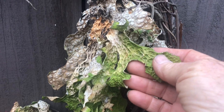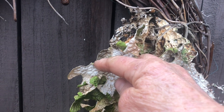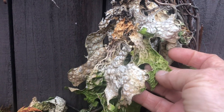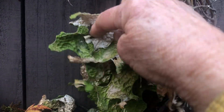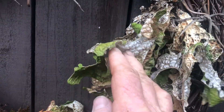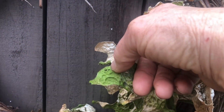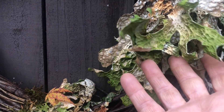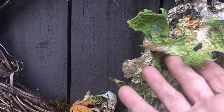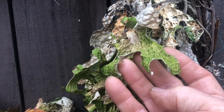Foliose lichens are a symbiotic organism — a situation between fungi and a green alga, or a cyanobacteria, or both. You can see on this foliose lichen there is definitely a top side and a bottom side. The algae, which is doing the photosynthesis right now, is what's turning this green. This lichen will dry out and turn brown when there's less moisture, and then once we get into more humid situations, it brightens up to be green.